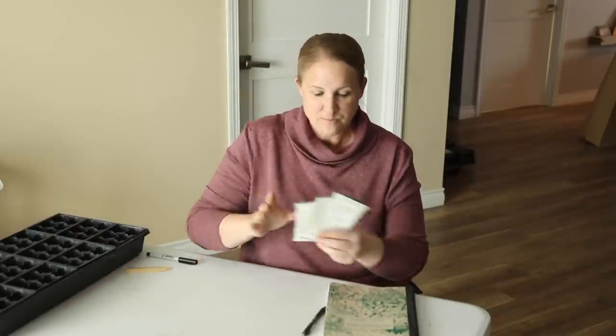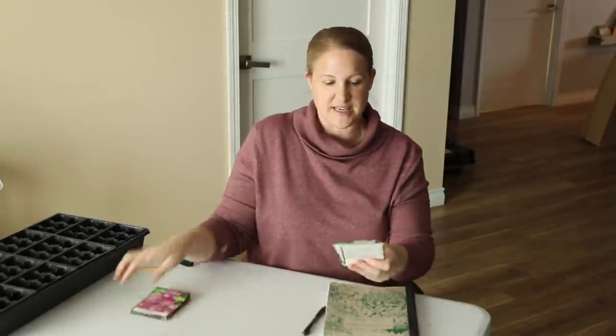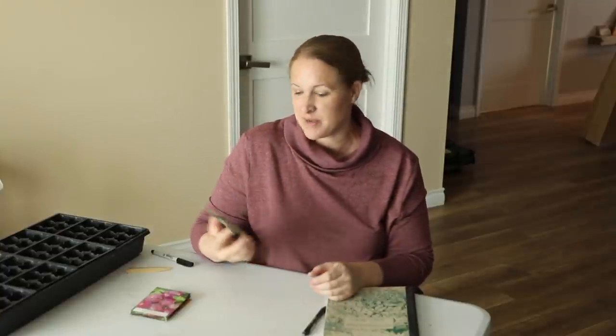Besides my cut flower zinnias, I'm also starting one called Jazzy Red, which are about 6 to 12 inches tall. These are going to go in my landscaping at home.